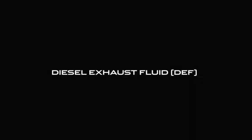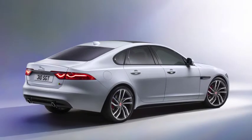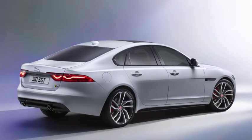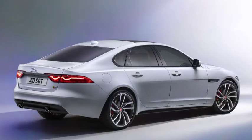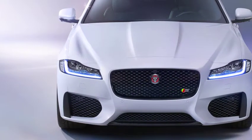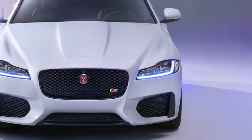This video will show you the basics of the DEF system, including how to top up the DEF system. In order to meet ever more stringent emissions regulations, in addition to a new generation of catalytic converters, your vehicle is fitted with Selective Catalyst Reduction technology.